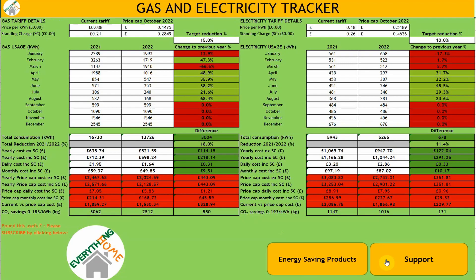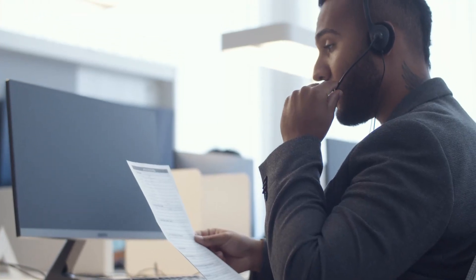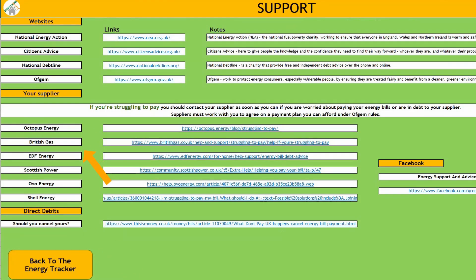In my day job as a healthcare professional I've increasingly had people telling me how concerned they are with the rising cost of energy, and that being the main trigger for their deteriorating mental health. You can also find some useful links by clicking on the support page, including National Energy Action, Citizens Advice and National Debt Line. If you're struggling to pay your energy bill, you should contact your supplier as soon as possible — suppliers must work with you to agree on a payment plan you can afford under Ofgem rules.